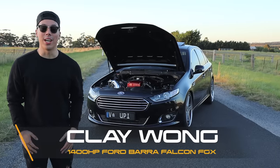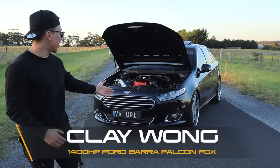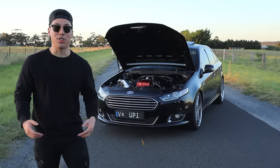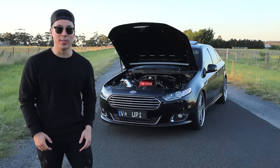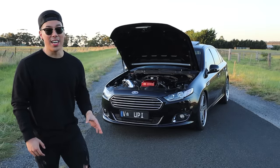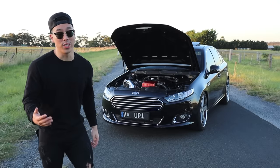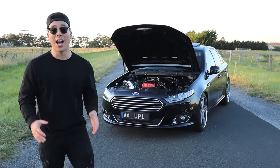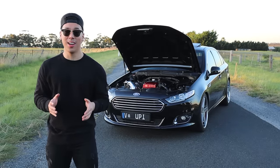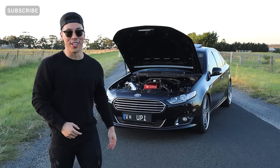What is up guys, my name is Clay Wong and today we've got a very special treat for you. This car right here is a Ford Falcon FGX, one of the last ever built here in Australia, and it's a very, very fast car. It has over a thousand kilowatts at the wheels — that's equivalent to 1400 horsepower. Hit that subscribe button if you haven't already, and let's roll the cinematic footage.